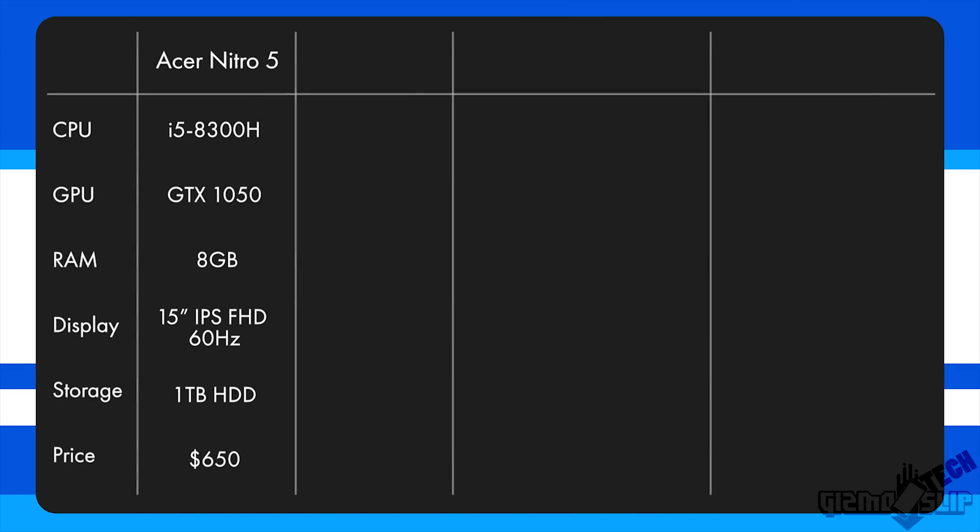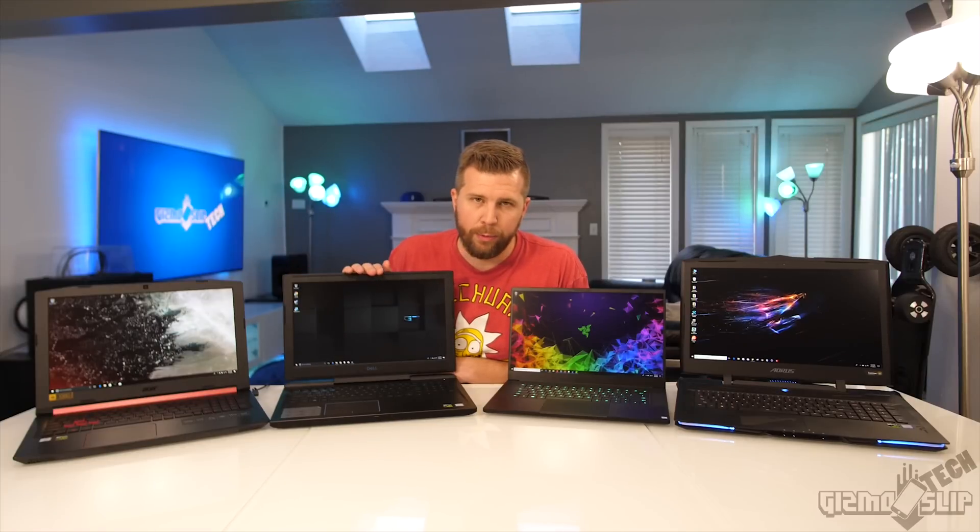For the Acer Nitro 5, we're dealing with a quad-core i5-8300H and a GTX 1050 graphics card, which is going to perform admirably in many titles at 1080p. It's got a backlit keyboard, IPS display, and a plethora of excellent ports. This thing has a one terabyte standard hard drive, so it's going to be really slow. It'll be very interesting to see how it performs today.